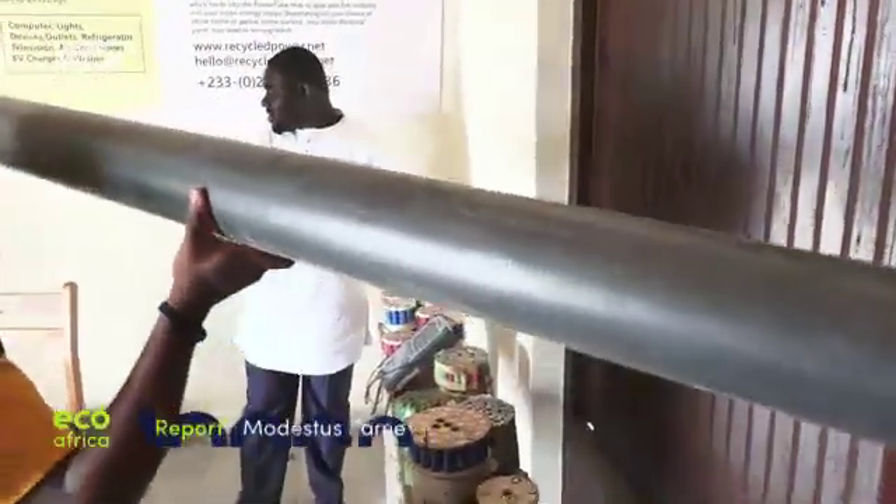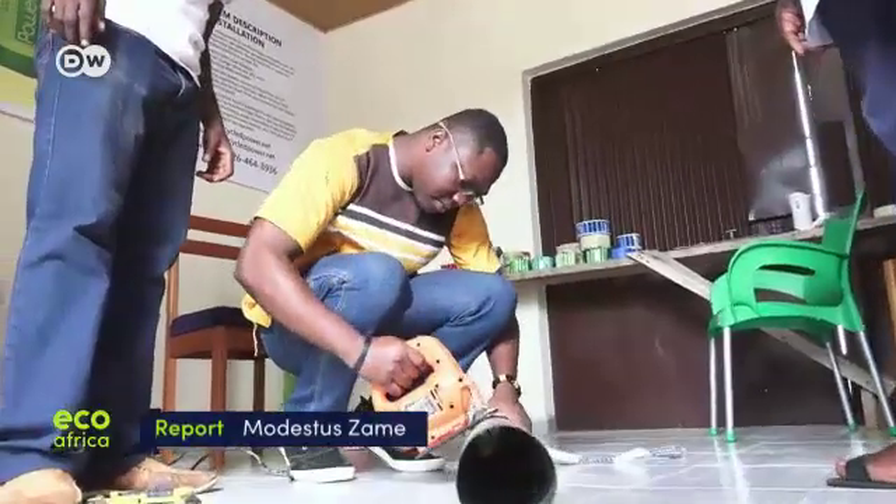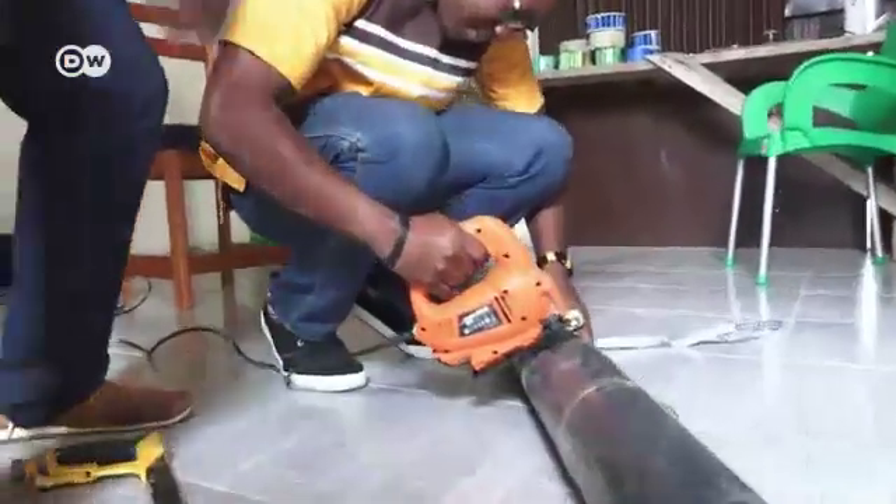The power tube inventor and his team need more financing in order to increase production. Finding old batteries will be no problem here in Ghana.